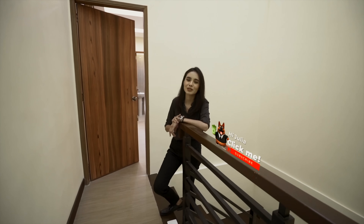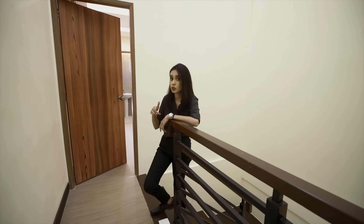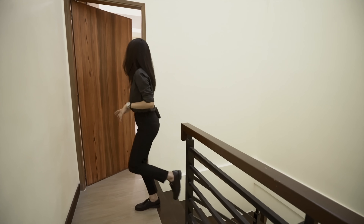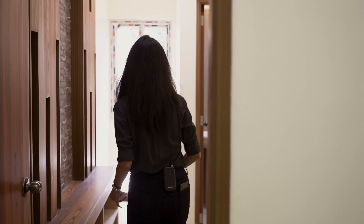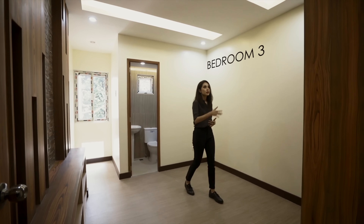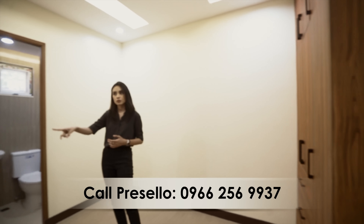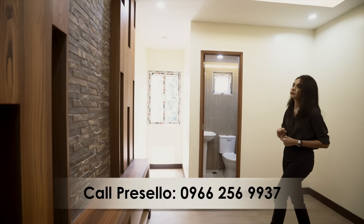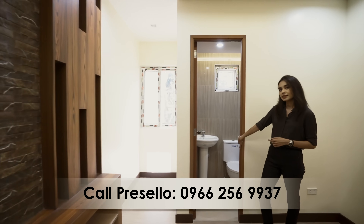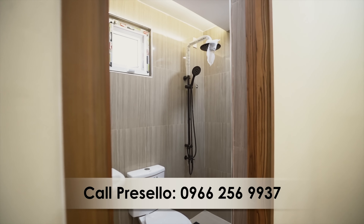If you haven't already, make sure you click subscribe — we'd really appreciate it if you clicked that subscribe button and the notification icon. Okay, and bedroom number three: it's quite typical, same as the one right beneath it. You have this much space, your built-in wardrobe, your entertainment shelf, and your ensuite toilet and bath with your sink, water closet, and shower space.